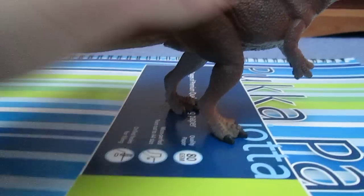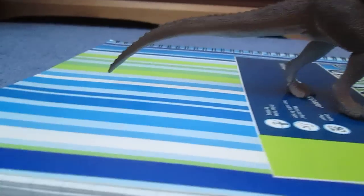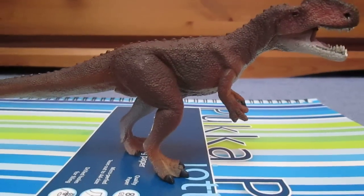I've had to position this on one of my books because on the carpet he doesn't stand up. But if you look carefully, he's not using his tail as a tripod like certain Carnegie models do.